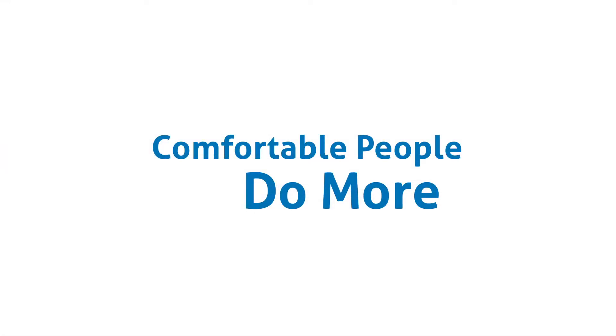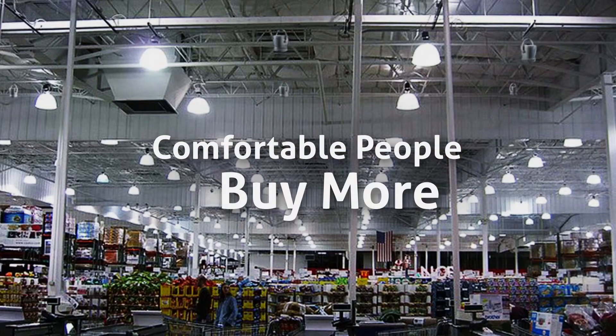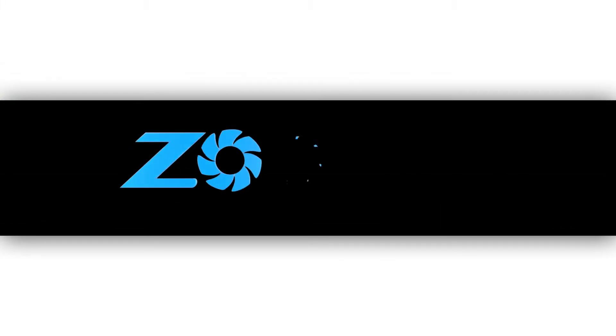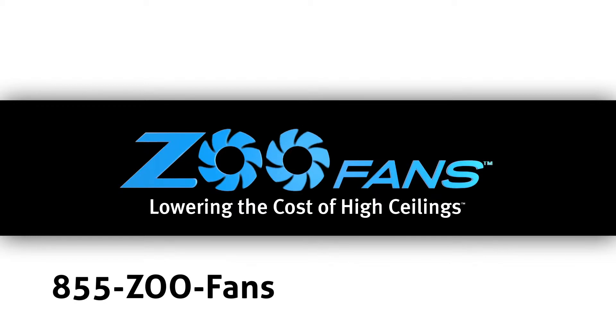Comfortable people do more. Install Zoofan's and everyone will notice the change. Find out how easy it is for you to lower the cost of high ceilings. For more information, call or click today.